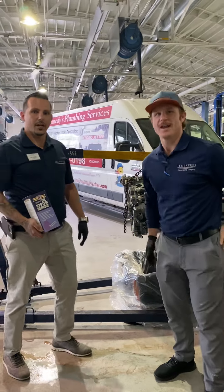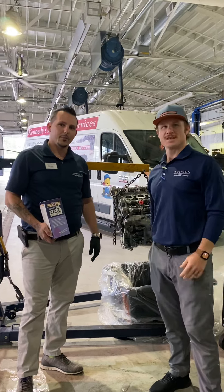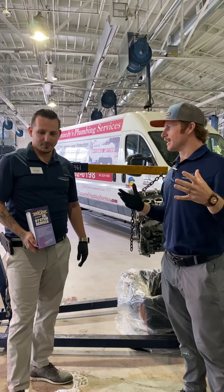Hey guys, my name is Christopher and we're here at Ilderton Dodge. I got my service advisor over here, Bobby St. George. Hey everybody. Bobby, today we're going to look at a sad, sad engine.